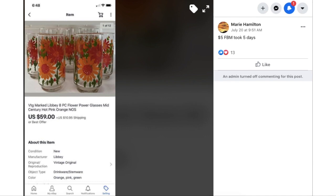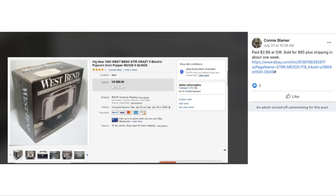If you are not checking out Facebook groups and Facebook Marketplace in your local area, check that out because you can find all kinds of deals to resell on eBay. We've got Connie again, who paid $2.99 at Goodwill and sold for $65 plus shipping in about one week. This is a 1992 West Bend Stir-Crazy electric popcorn popper — $2.99 and sold it for $65 in one week.